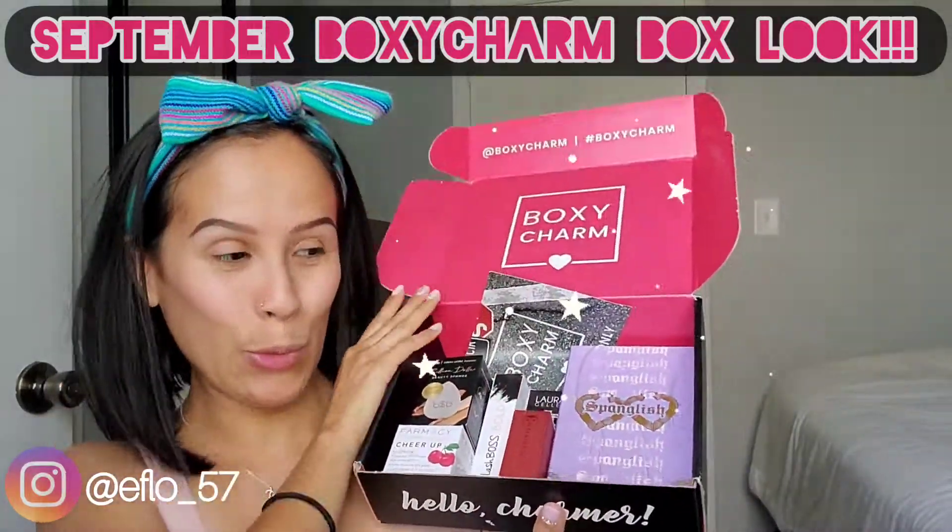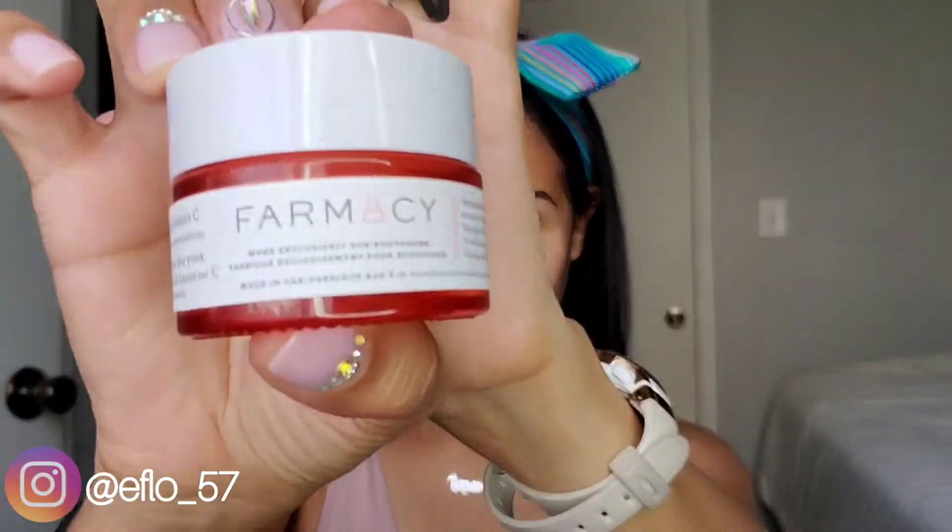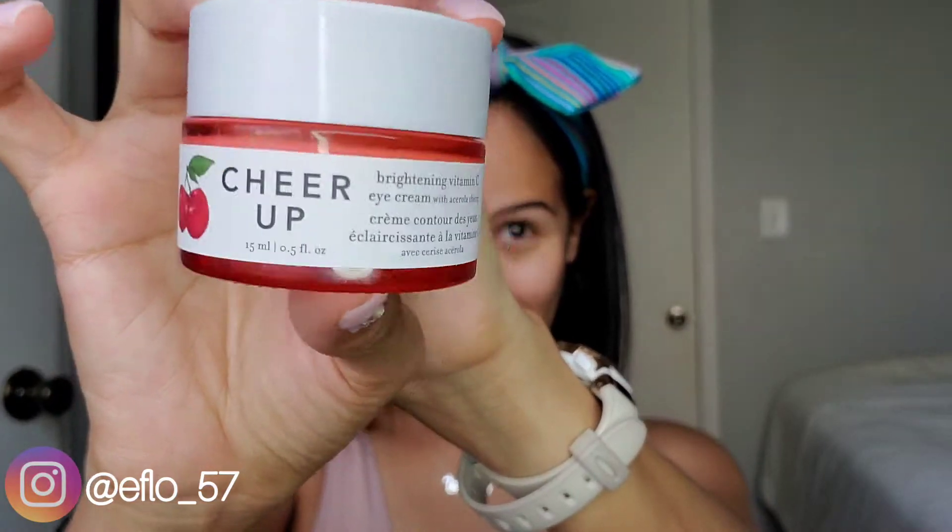Hi everyone! Welcome to my channel MUA Flow. My name is Elizabeth. In this video I am actually going to be trying my September BoxyCharm products.